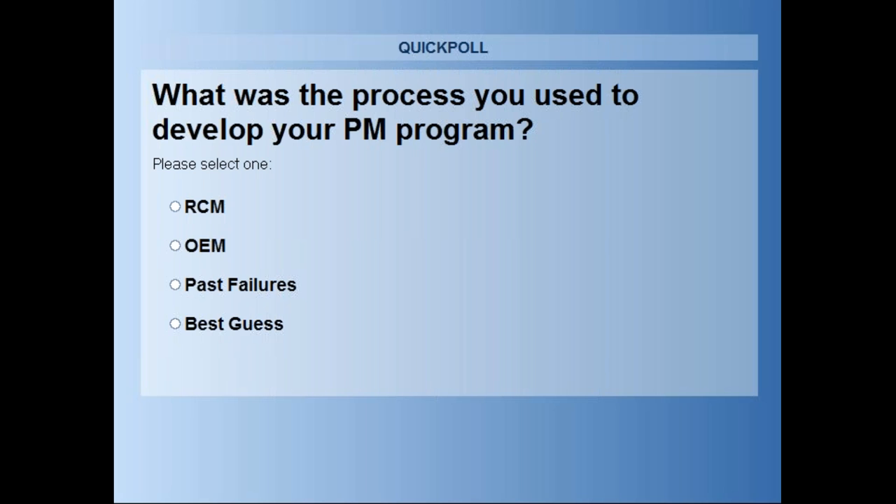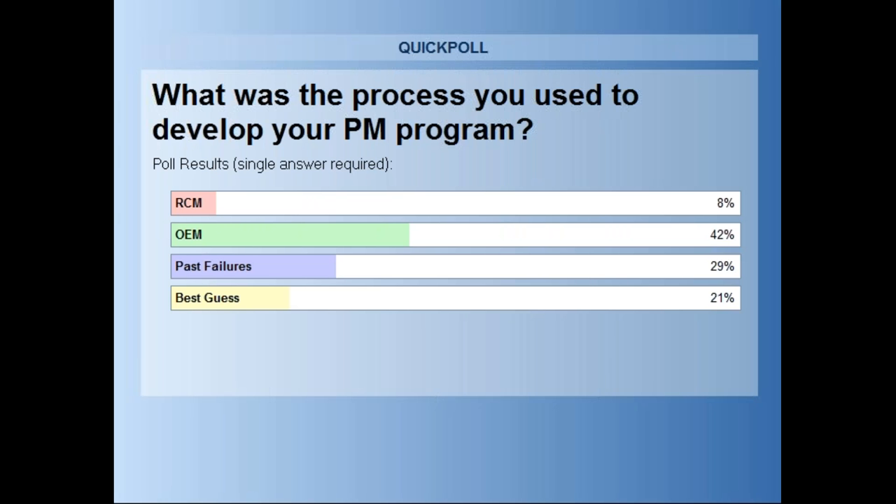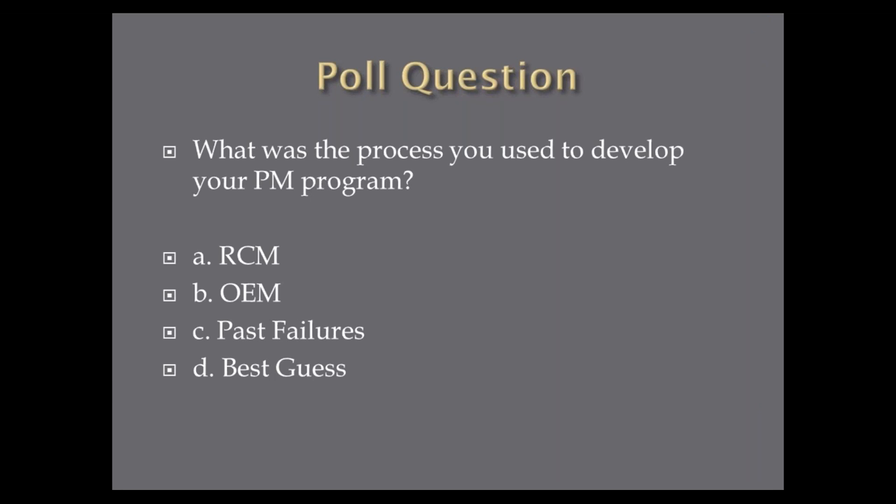So in aggregate — there are no wrong answers here — it looks like 8% said RCM, 42% — the largest number — said OEM original equipment manufacturer, 29% said past failure, and 21% said best guess. So about half were based on best guess or past failure, with the balance largely OEM. Good information as we go through some of these methods here in a minute.